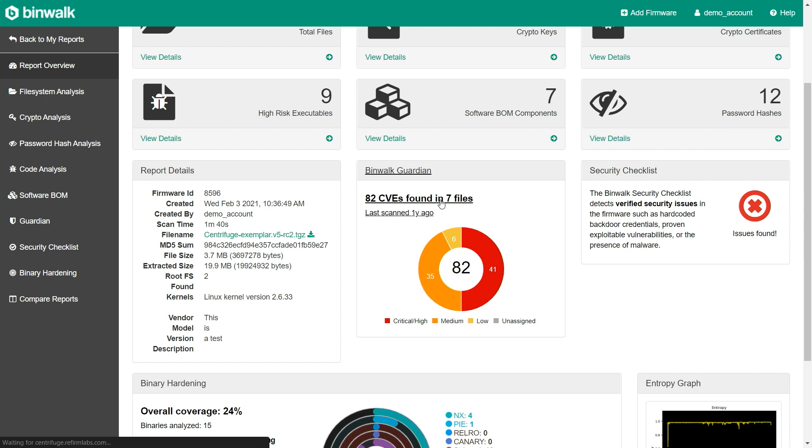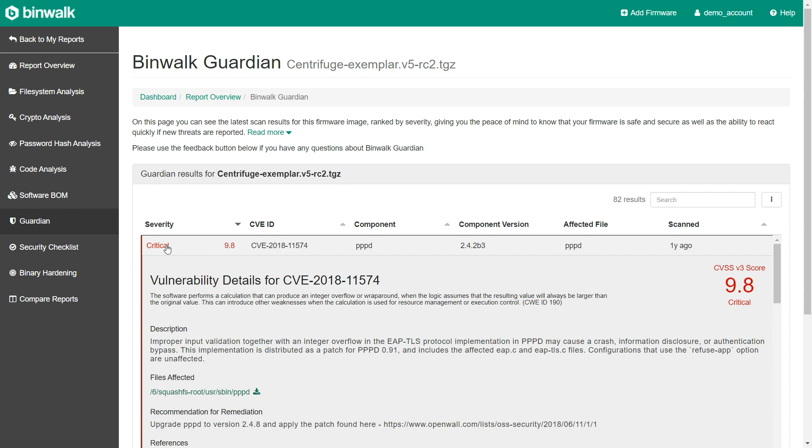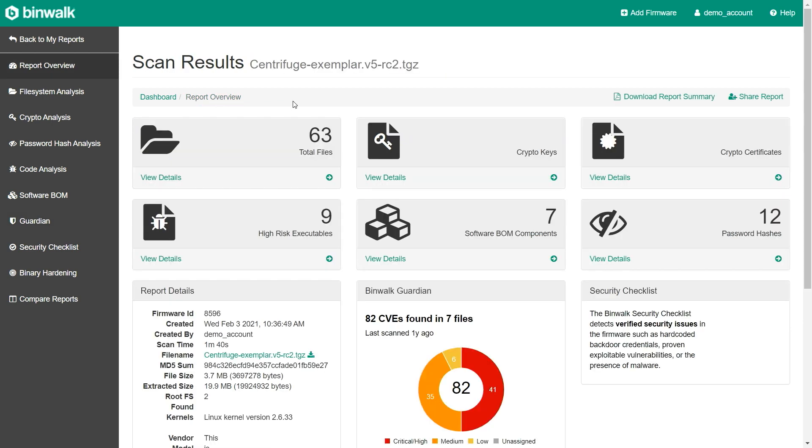Obviously the CVEs — this is no rocket science — we take those open source components and match them up to the NIST database. Now that we have the resources of Microsoft Research, we're going to be able to expand beyond just the NIST database. So this is your traditional CVE analysis.